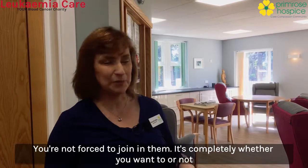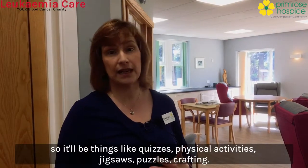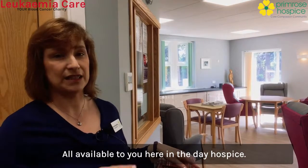You're not forced to join in them — it's completely whether you want to or not. So things like quizzes, physical activities, jigsaws, puzzles, crafting — all available to you here in the day hospice.